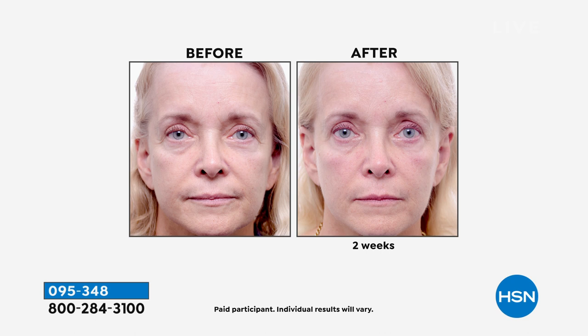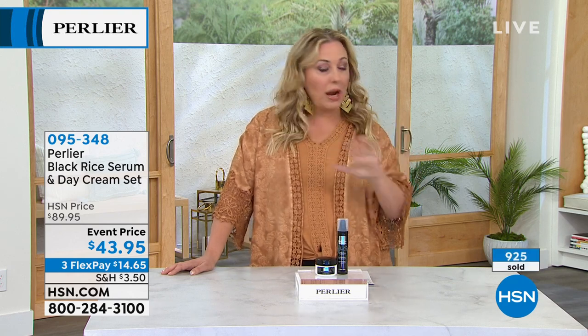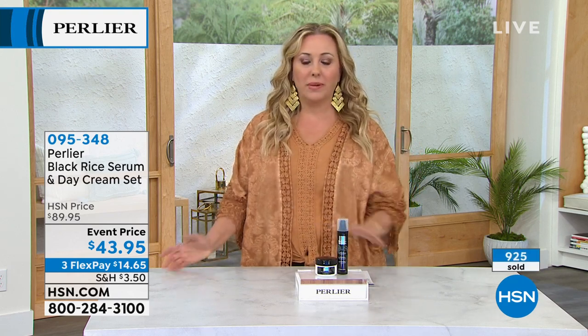Take a look at the before and after. I actually used my Black Rice today before I put my makeup on getting ready for television. It really gives you that hydration and smooths out the fine lines and wrinkles. I'm a huge fan of Black Rice, and if you're somebody that some of the other chemicals in skincare bother, I would love for you to try it. If your skin's too sensitive or you can't use anti-aging, I would definitely give this a try.